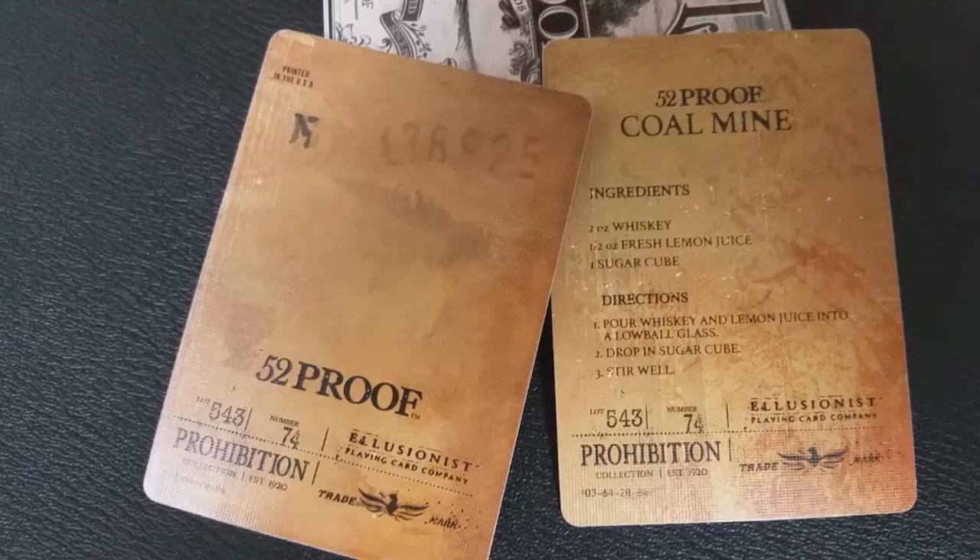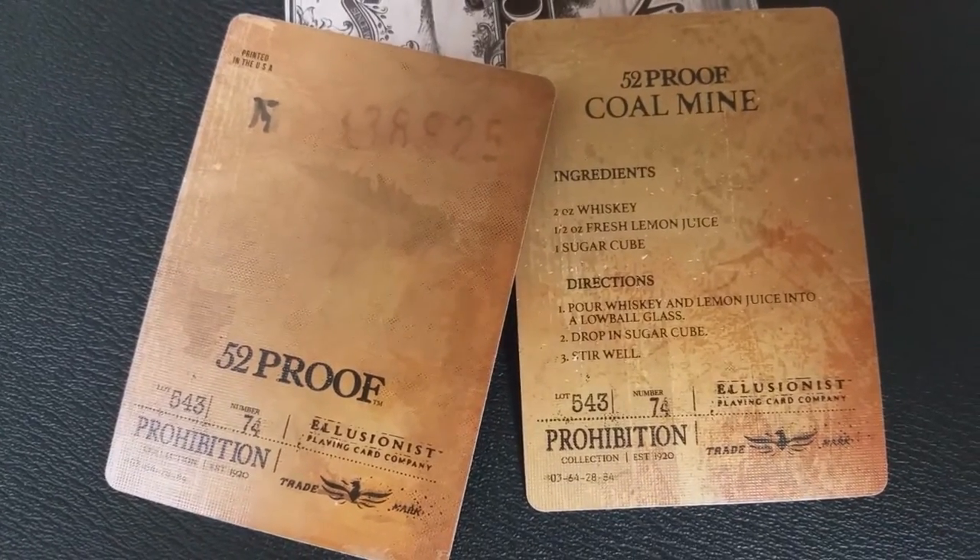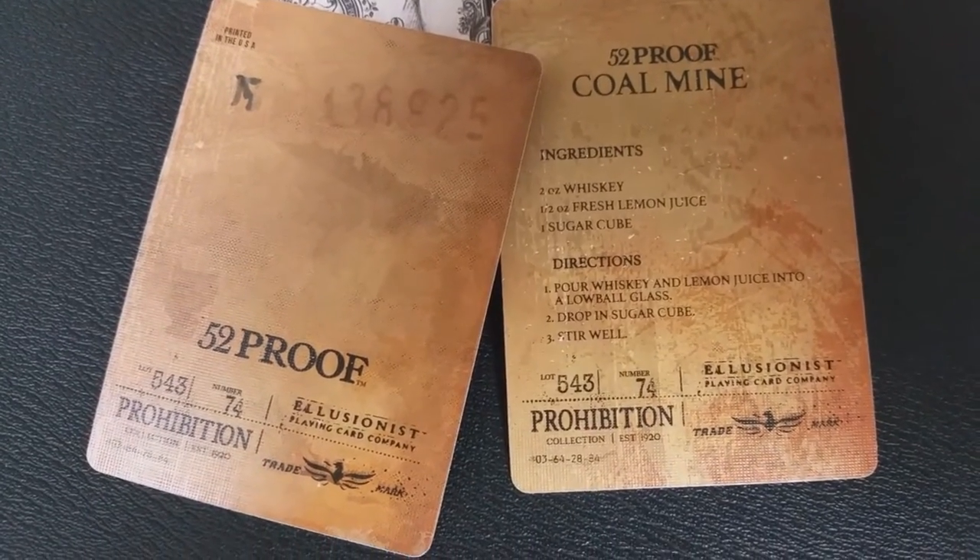This deck of cards represents 52 Proof, which is a whiskey. Whiskey is very American — it's almost as American as apple pie. Whiskey is typically a distilled alcoholic beverage made from a fermented grain mash.